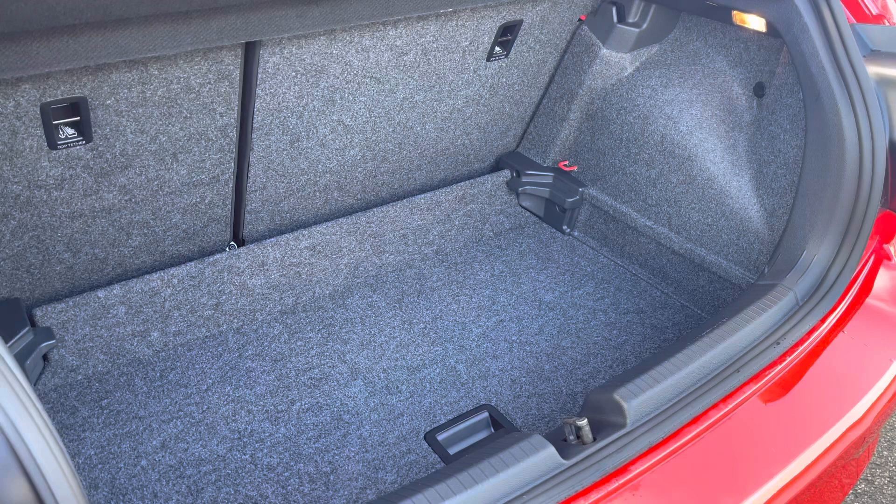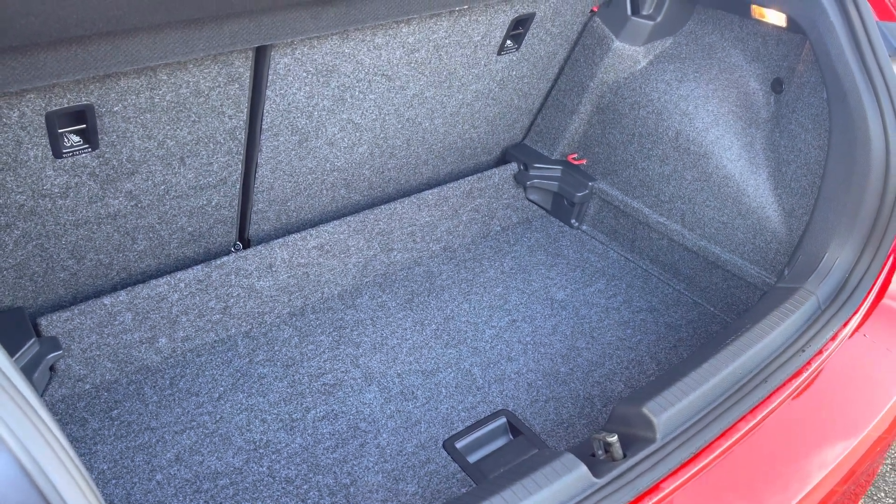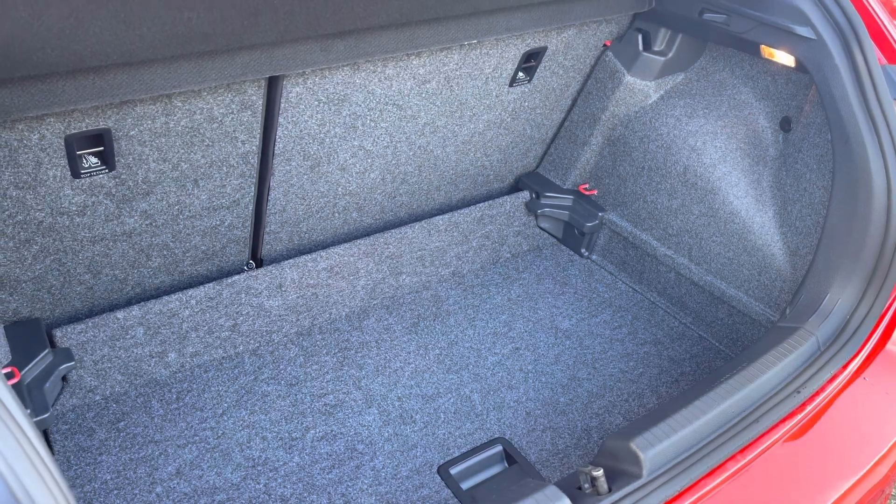You'll benefit from a generous amount of boot space, with the adjustable boot floor currently in its lowest setting, with 60-40 split folding seats, so plenty of room for multiple suitcases there.